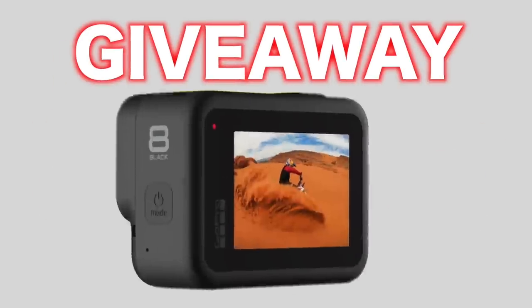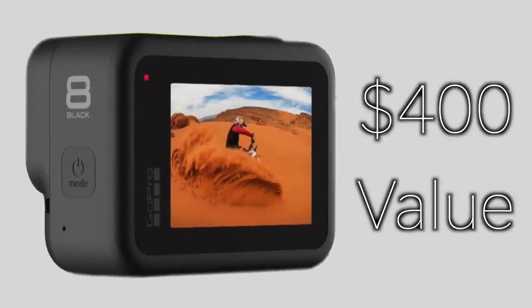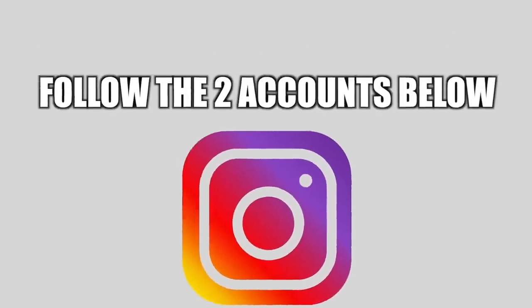Before this video starts, if you want to win a GoPro Hero 8 Black Edition — the newest one — all you got to do is like this video and go check out the two Instagrams to follow down below in the description. Thank you all so much and enjoy the video.